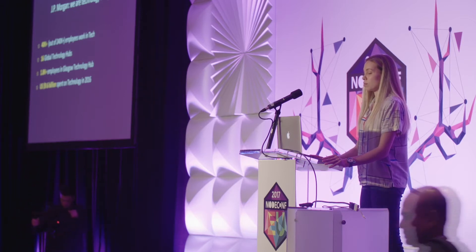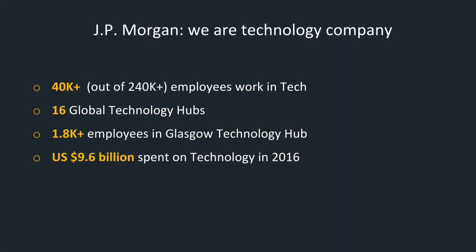JPMorgan is not only a bank. It is also a technology company. There are 40,000 technologists working across 16 global hubs. JPMorgan is one of the largest tech employers in Scotland. The Glasgow hub, where I work, has almost 2,000 employees, all working in technology. The bank's investment in technology is massive — over $9 billion was spent on technology in 2016 alone.